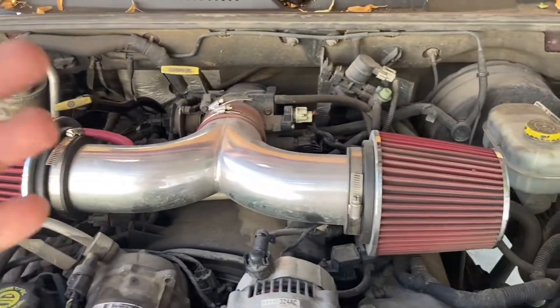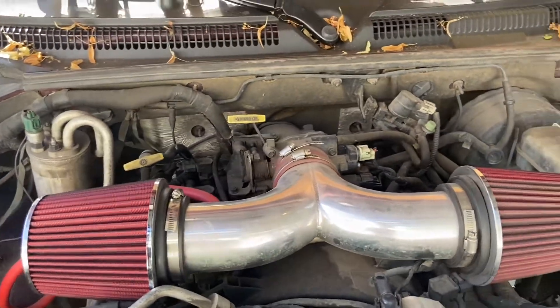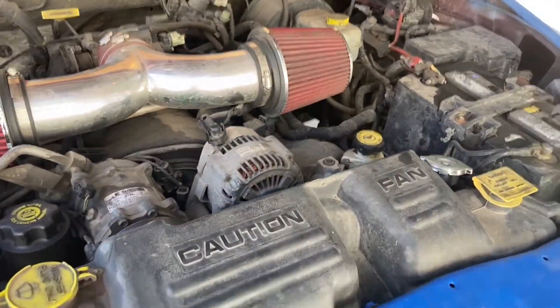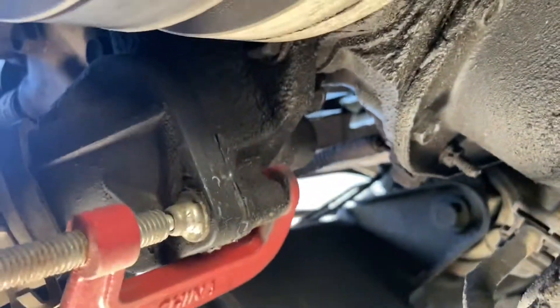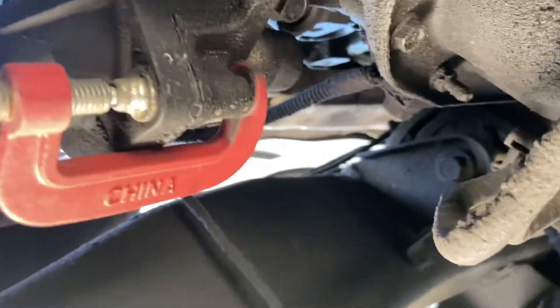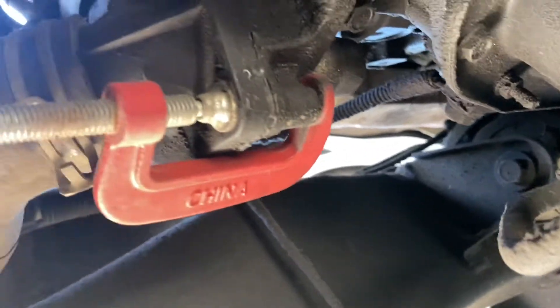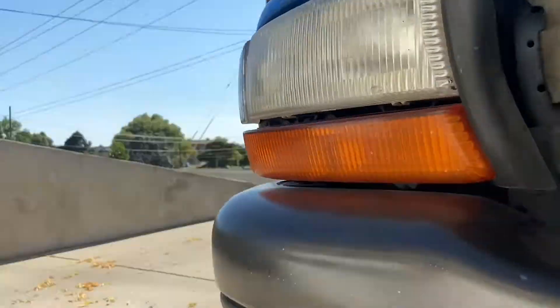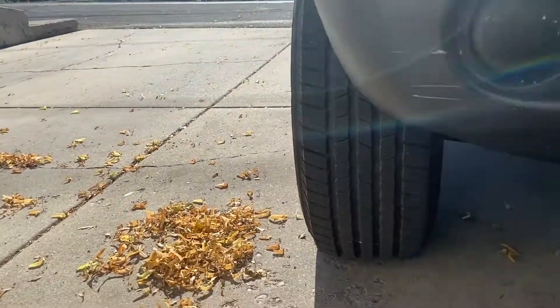If your car temperature never gets high enough, check whether the thermostat is stuck open. On most trucks it's located on the radiator hoses — on mine the lower radiator hose connects to the thermostat housing right here underneath the car. When I replaced it, a bolt snapped and I didn't want to drill it out, so I'm just using a clamp — it's been working for the last year. Pull the thermostat out, replace it, and refill your coolant. It should fix your issue if you've already checked everything else.